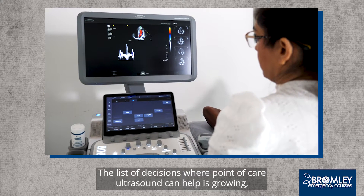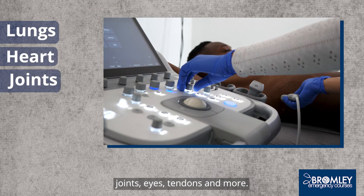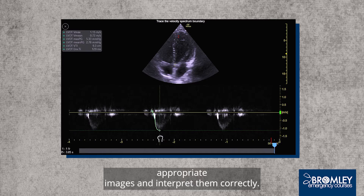The list of decisions where point of care ultrasound can help is growing, with important recent applications being the lungs, heart, joints, eyes, tendons and more. But you still need the knowledge and skills to be able to obtain appropriate images and interpret them correctly.